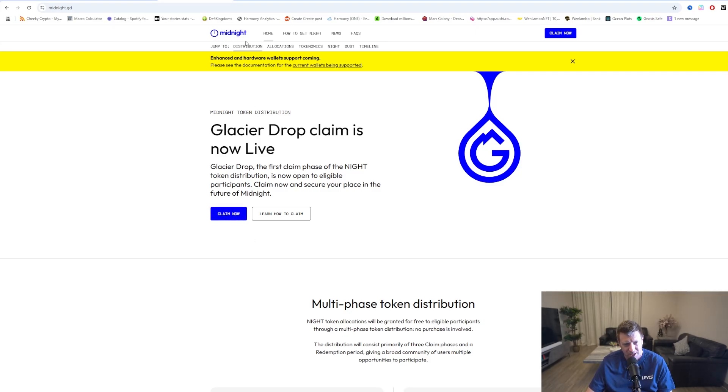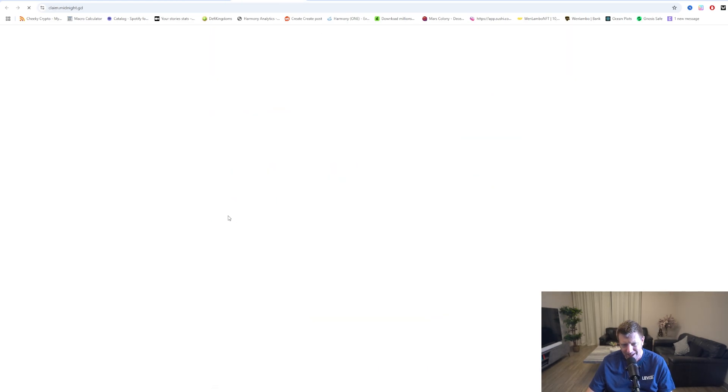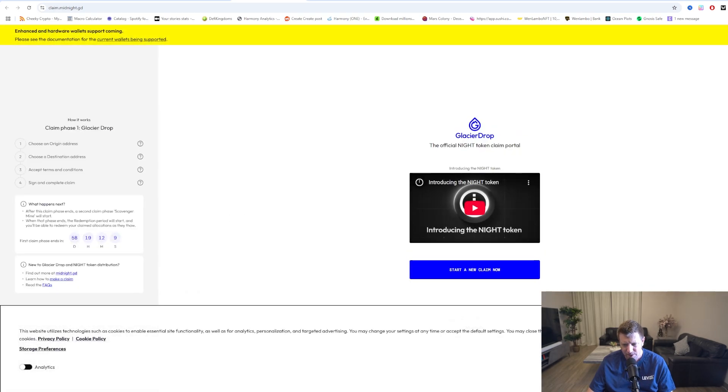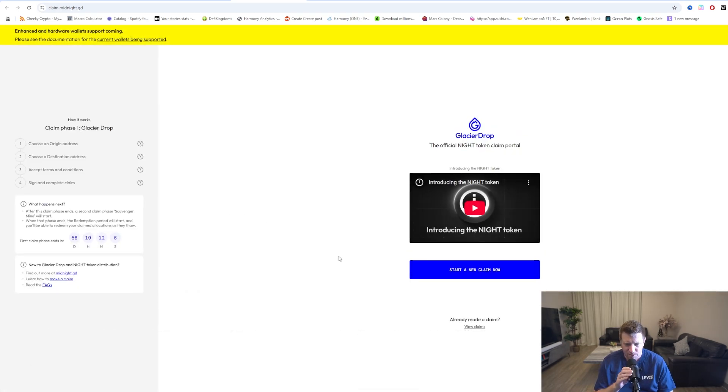We're going to go over to the midnight website — the link is in the description of the video. We're going to click claim here. This is a really simple guide. We're going to reject the non-essentials. Obviously, you can watch the midnight video; I'd encourage you to understand what it is that you're claiming before claiming it.